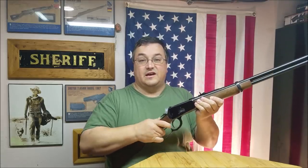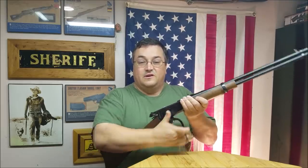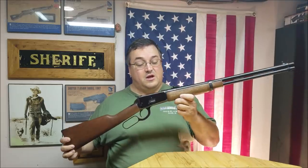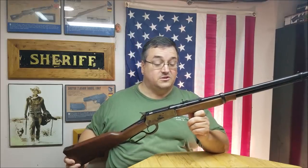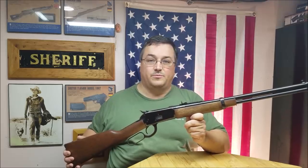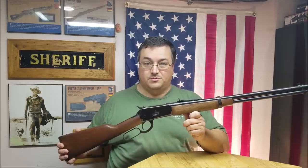Ten rounds of .357 — nothing to sneeze at. It's been nothing but reliable; you don't have to worry about cycling because you're cycling it yourself. It is a great little carbine, fun to shoot. You can pick this one up for under $500. The .38 Special/.357 Rossi prices are going up — I don't think they've been imported in a couple of years — but if you can find one at a budget price, it's a fun and quality little gun.